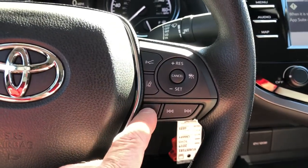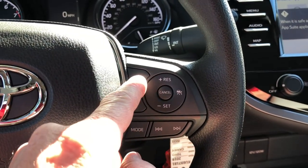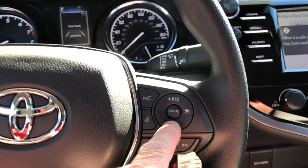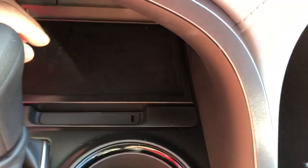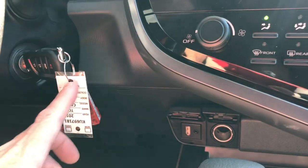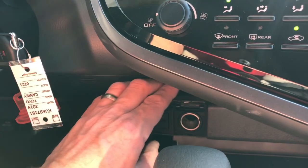Lane departure alert, pre-collision system, and cruise control are easy to set. There's a good amount of storage in the console but no USB or 12-volt ports there. The qi wireless charging area is a storage pocket if you don't have wireless charging. The L model has a traditional key — not push-button — along with a USB jack, iPod jack, and 12-volt port.